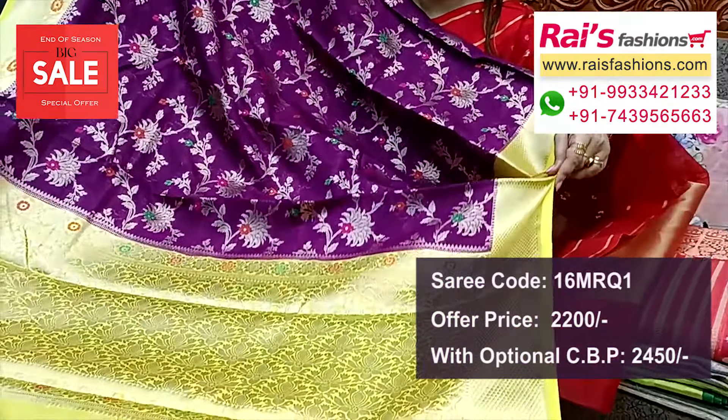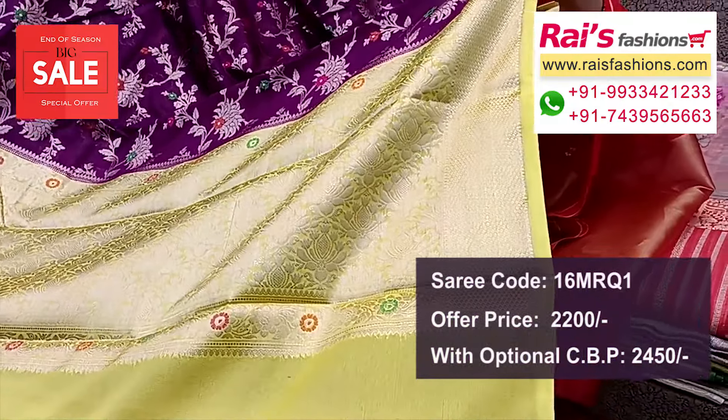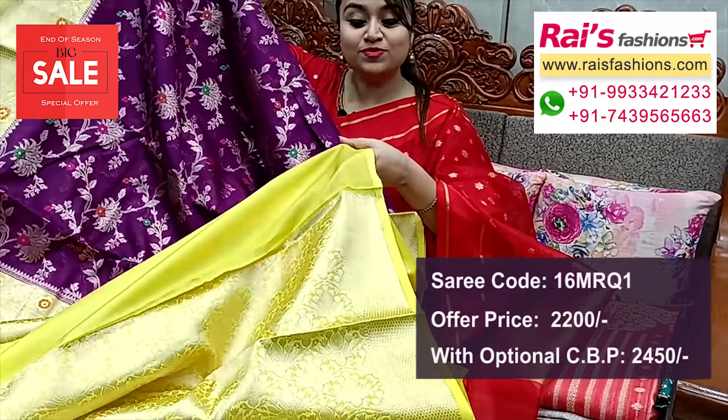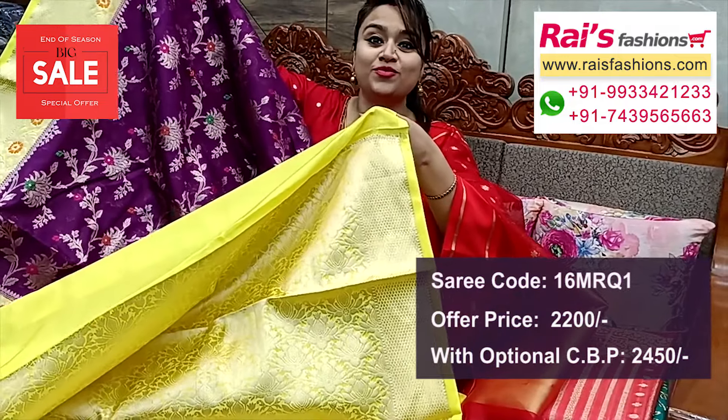Hello everyone, Dashmi here from Your Rice Presence. I will display some exclusive outstanding bright look series collections only for you, so let me display with great offer price.